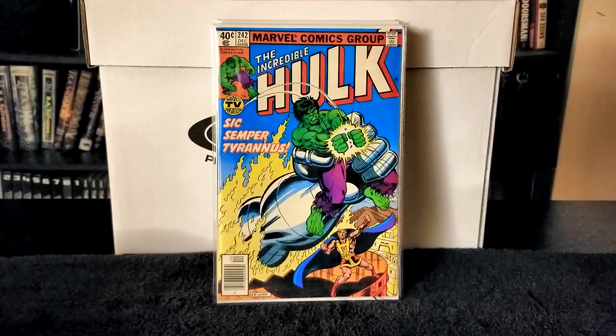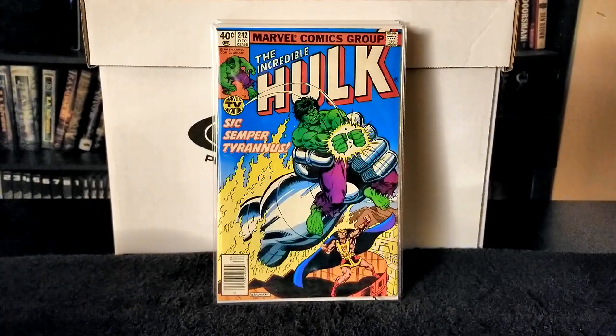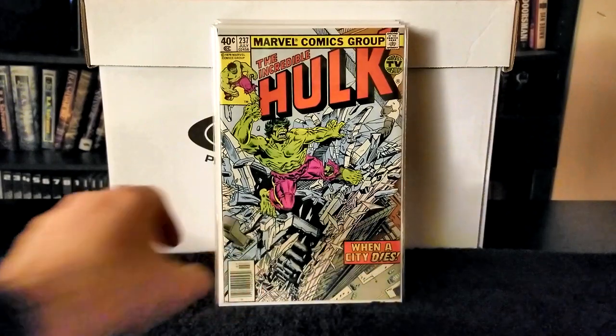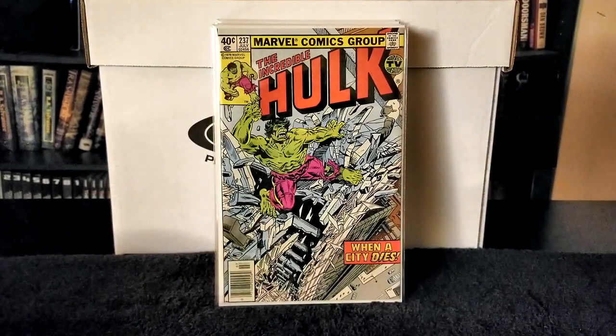Next up we have The Incredible Hulk issue number 237, published in 1979. Writer Roger Stern, pencils Sal Buscema, inks Jack Abel, letters Rick Parker. In this issue the Hulk battles Machine Man in Central City. The Hulk is on an absolute rampage destroying everything. Machine Man lures the Hulk away from the city to probe his mind, which enrages the Hulk even more and he destroys an entire shopping mall. The Hulk continues his rampage until Machine Man uses a mesmer effect on him.